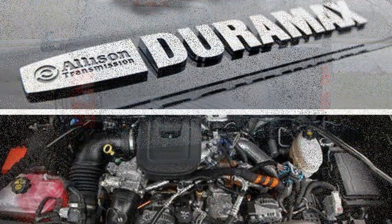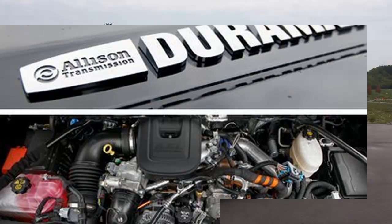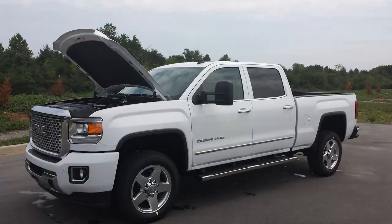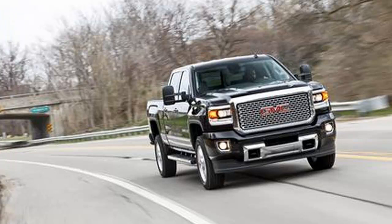A new interior addresses the aged design and dated electronics, and is mostly the same as that in the light-duty trucks, with supportive seats and smartly arranged controls. The top-tier Denali features brushed aluminum accents and additional soft-touch materials, as well as a long list of standard equipment,